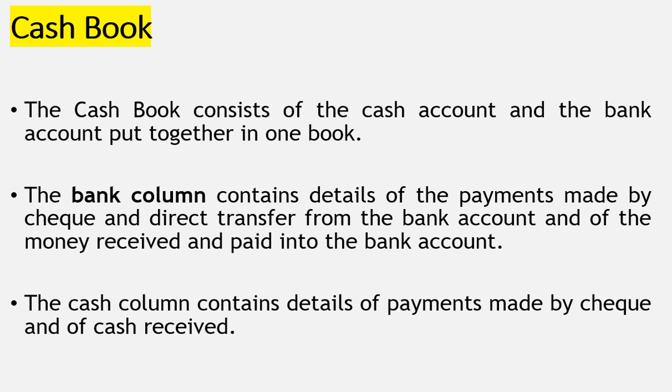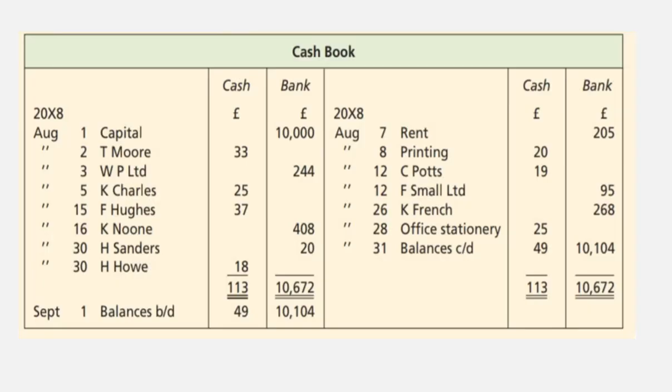The cash book is another book of prime entry. It consists of the cash account and the bank account combined in one book. The bank column contains details of payments made by cheque, direct transfers from the bank account, and money received and paid into the bank account. The cash column contains details of cash payments and cash received. The format shows the date, the details, the cash column, and the bank column, covering both debit and credit.